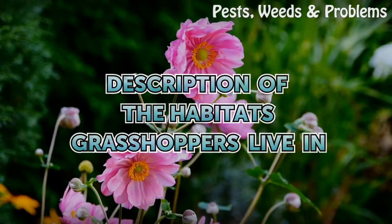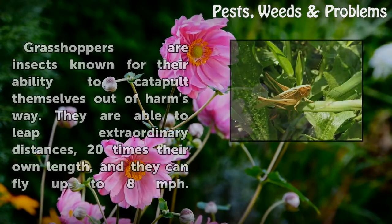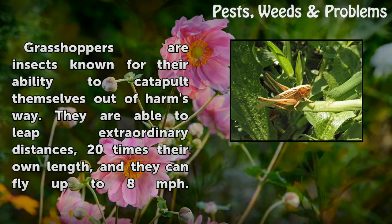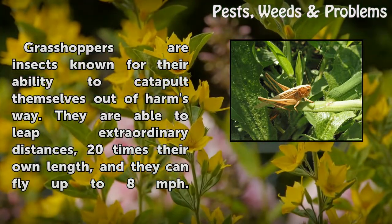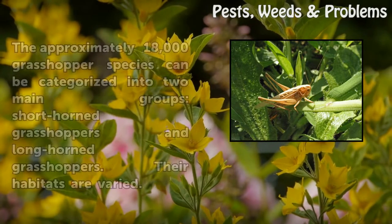Description of the Habitats Grasshoppers Live In. Grasshoppers are insects known for their ability to catapult themselves out of harm's way. They are able to leap extraordinary distances, 20 times their own length, and they can fly up to 8 miles per hour.